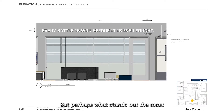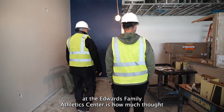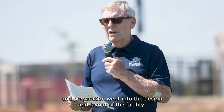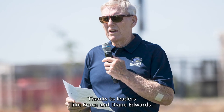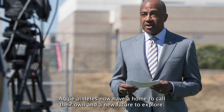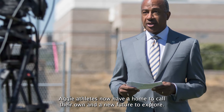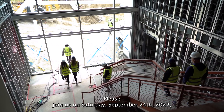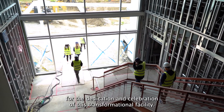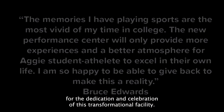What stands out the most at the Edwards Family Athletic Center is how much thought and preparation went into the design and layout of the facility. Thanks to leaders like Bruce and Diane Edwards, Aggie athletes now have a home to call their own and a new future to explore. Please join us on Saturday, September 24th, 2022 for the dedication and celebration of this transformational facility.